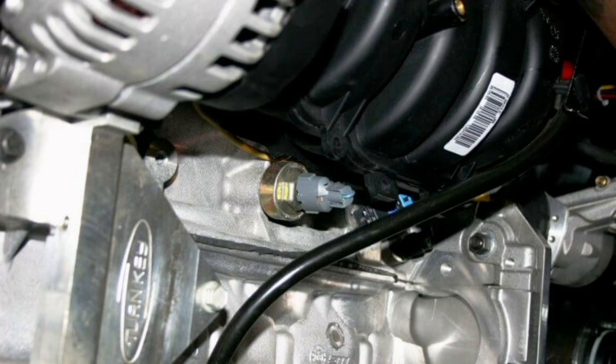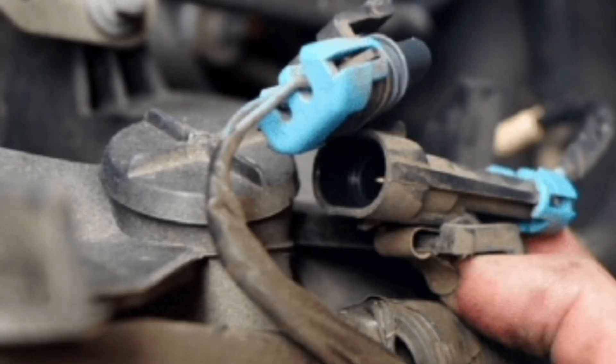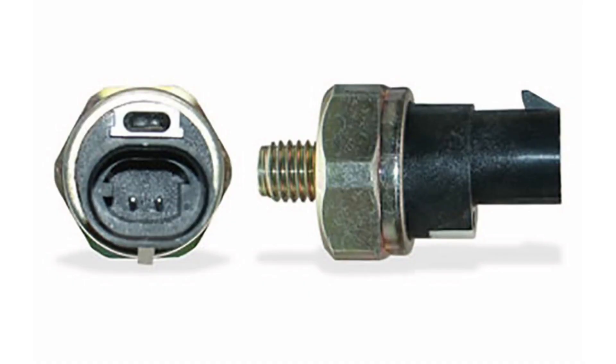It is important to note that the presence of a knock sensor can vary depending on the type of engine and the engine management system used in a particular car. Some older vehicles may not have a knock sensor as part of their engine control system, while newer vehicles are typically equipped with this component to ensure optimal engine operation and increased efficiency.